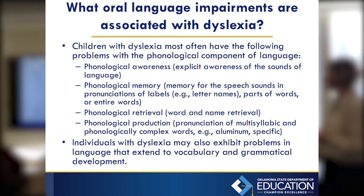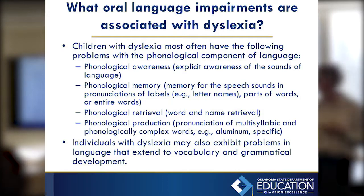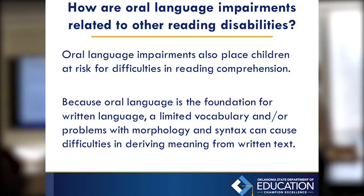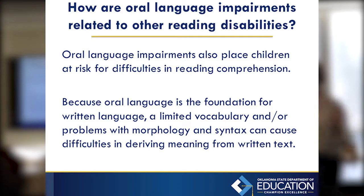Individuals with dyslexia may also have problems with vocabulary and grammar. There's a program called Grammarly that many kids and especially adults with dyslexia use to help check their work. Oral language impairments also put kids at risk for difficulties in reading comprehension because of word memory and vocabulary skills — when you're already having to learn differences between sounds, it makes learning vocabulary, syntax, and grammar all the more difficult.